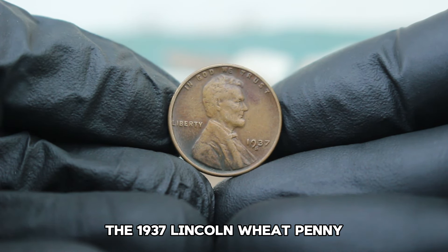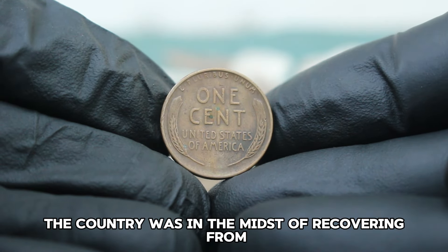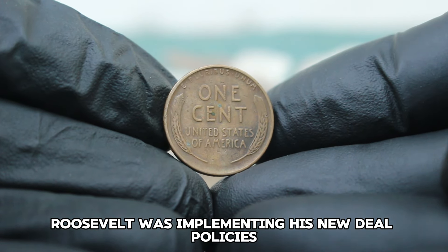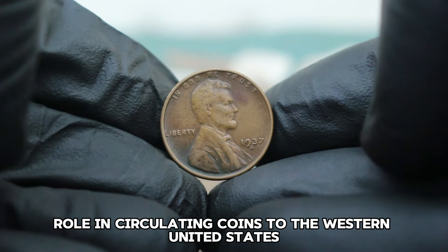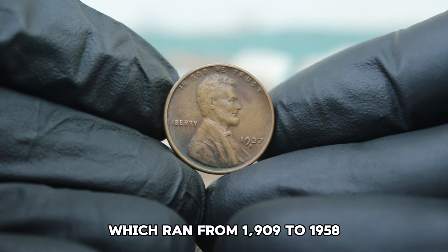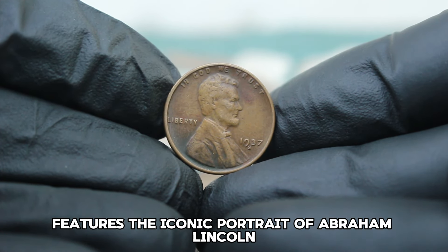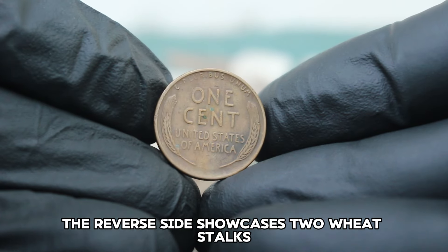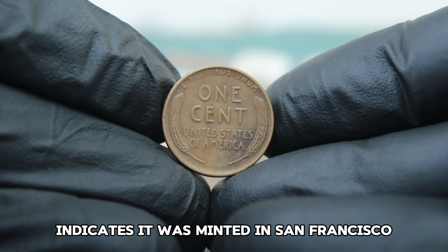The 1937 Lincoln Wheat Penny was minted during an interesting time in American history. The country was in the midst of recovering from the Great Depression, and President Franklin D. Roosevelt was implementing his New Deal policies. The San Francisco Mint, where our coin was produced, played a crucial role in circulating coins to the Western United States. The S mint mark under the date indicates it was minted in San Francisco.